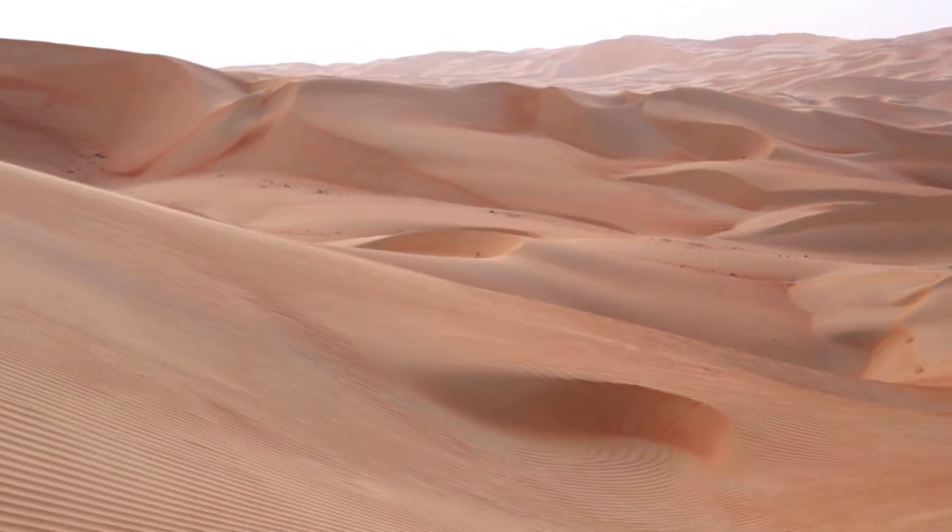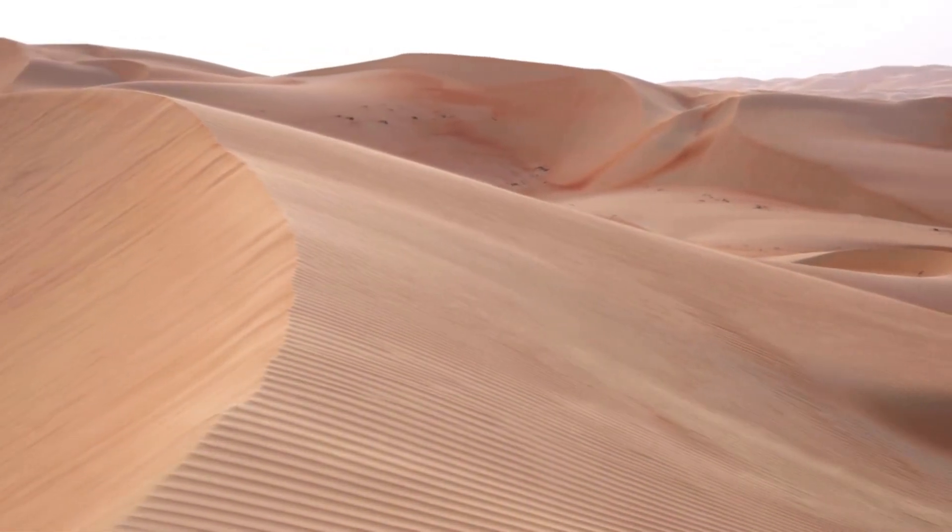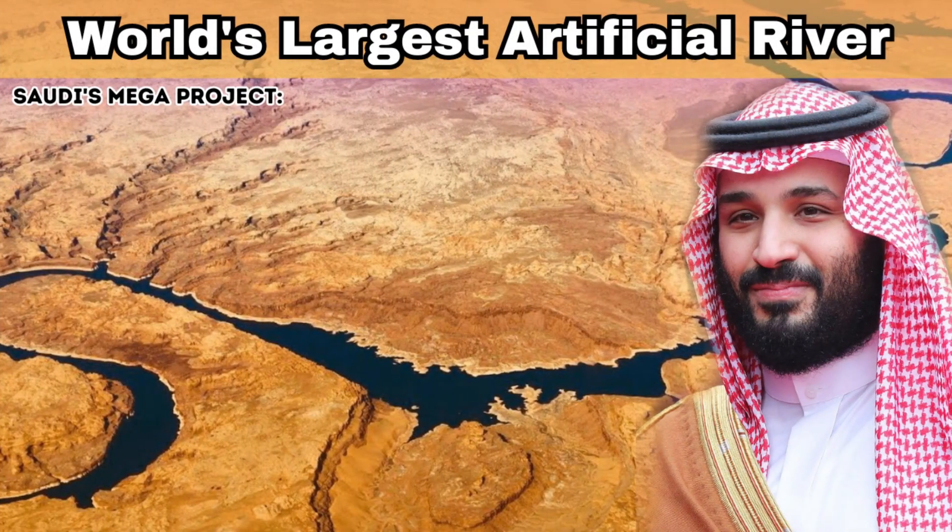Saudi Arabia, known for its rich history and traditional landscapes, is embarking on an audacious endeavor: the creation of the world's largest artificial river.